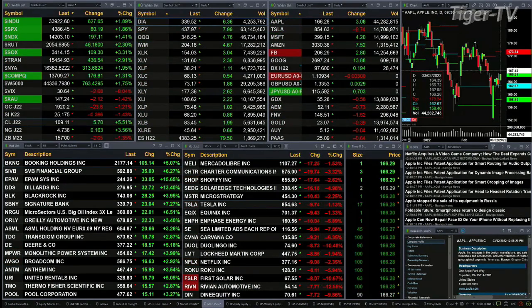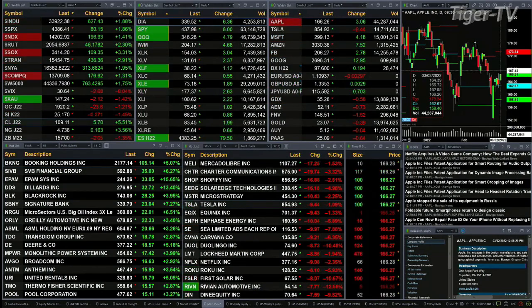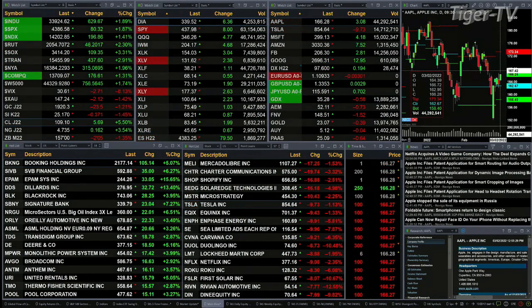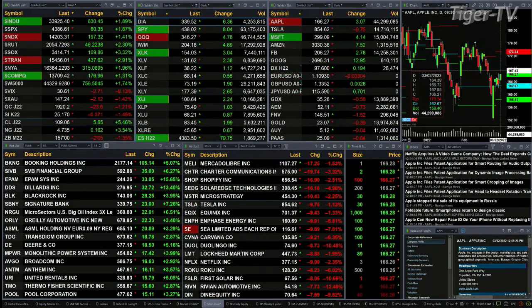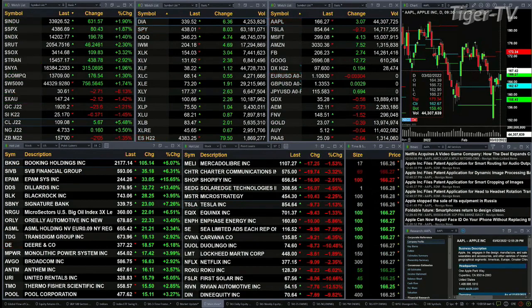The trend is up about three percent, 437 points. Gold is trading off 23 dollars, printing at 1920. Silver is down 25 cents, trading at 25.17. Light sweet crude is up five dollars 67 cents, printing at 109.10. Natural gas is up 16 cents, trading at 4.73.